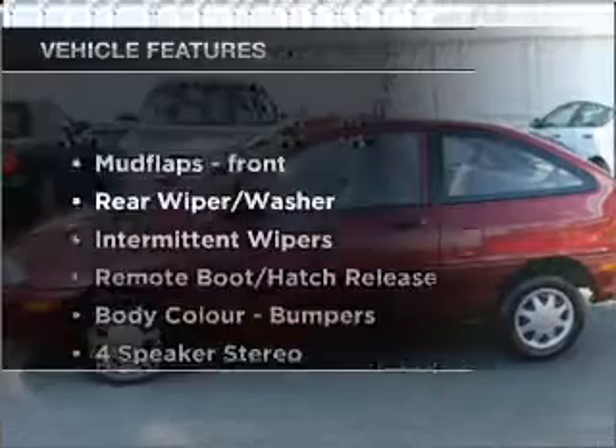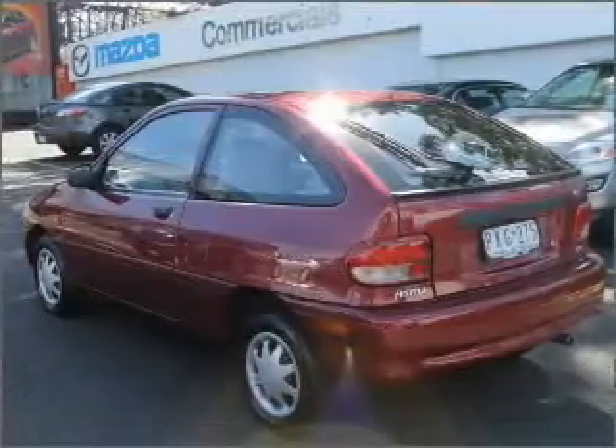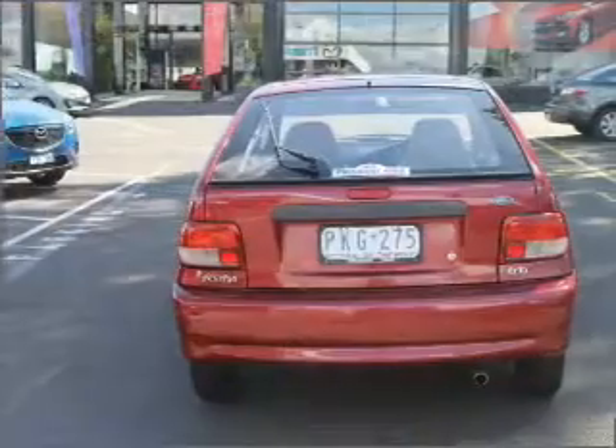Plus, enjoy these notable features that are included in this ride. Ventilated disc brakes. Contact us to get behind the wheel today.